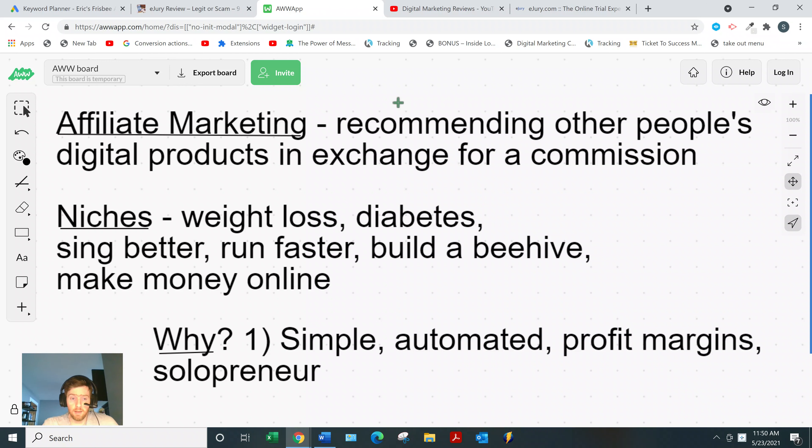Affiliate marketing is simply recommending other people's digital products in exchange for a commission. When I discovered this, the coin really dropped for me. This is actually a 12-billion-dollar industry — bigger than real estate and bigger than security. It's a huge industry but still fairly underground. Most of your friends and family probably haven't heard of it, but it is gaining popularity. You don't even have to create your own product.